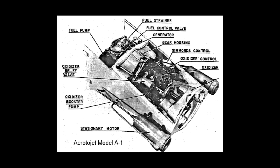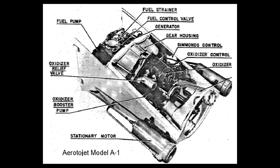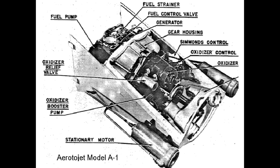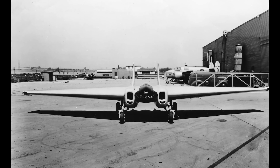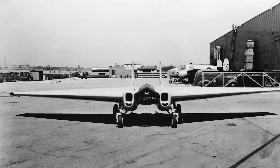The XP-79 was built without a traditional propeller. Instead, it relied on the XLR-2000A1 rotojet engines developed by Aerojet, a pioneer in jet technology. Adding to its innovation, the XP-79 was one of the first aircraft constructed using a magnesium alloy. This lightweight material was crucial for achieving the high speeds and agility the aircraft demanded.